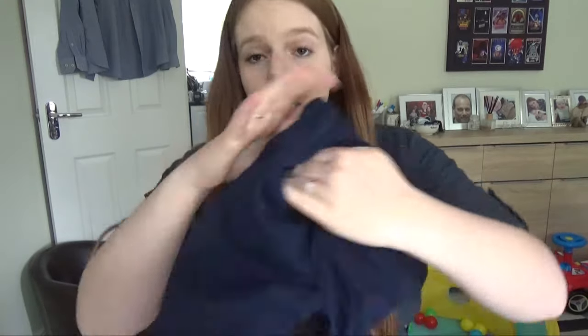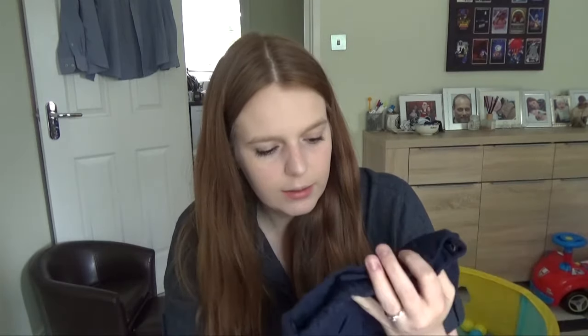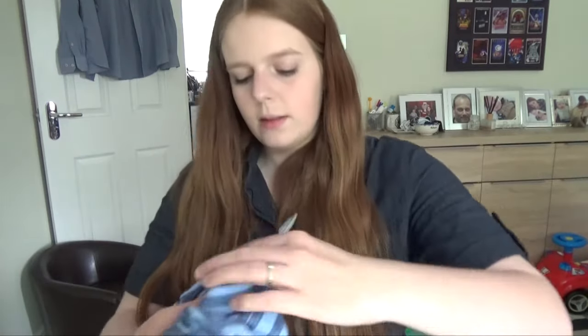We then bought him a pair of smart navy chino-type trousers. I absolutely love these — they've got ombre color buttons, two pockets on the front and two actual pockets on the back. They've got an adjustable waist so they can be adjusted as he gets bigger. I love these kind of trousers because they're smart but also comfy and stretchy so he won't get uncomfortable. I love navy on him and these were eight pounds.